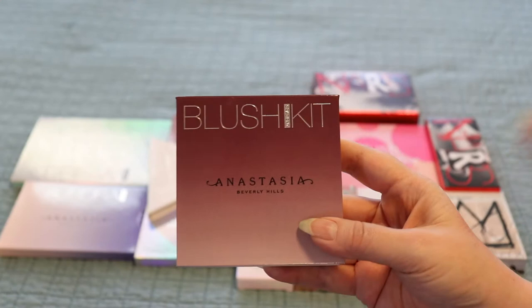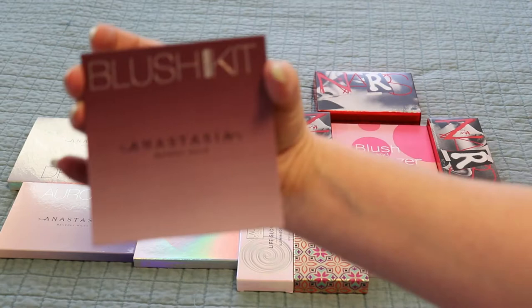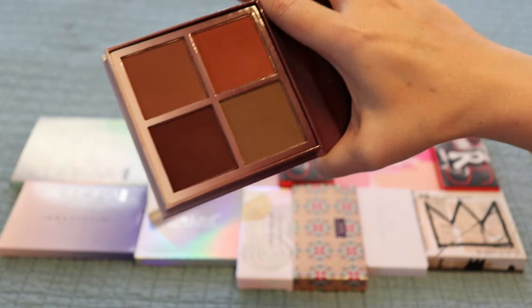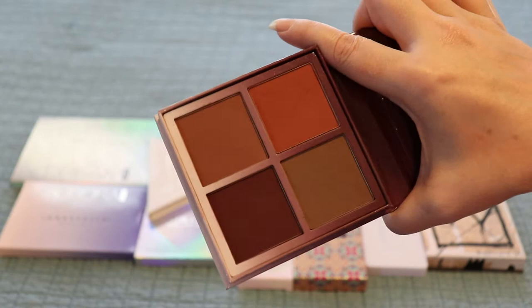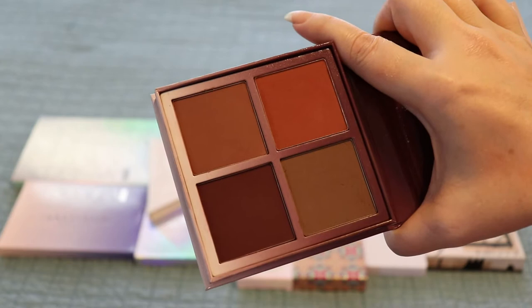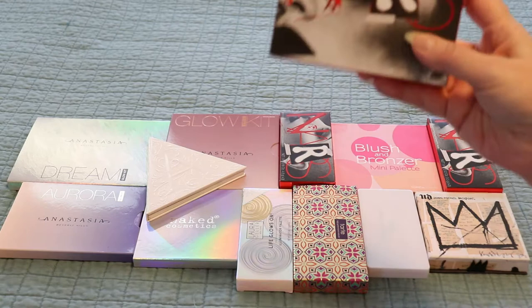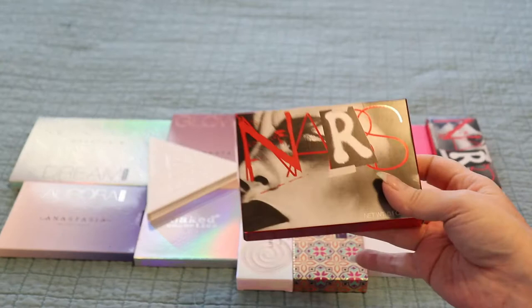This is the Anastasia Beverly Hills Gradient Blush Kit in the deeper tones. It's beautiful. I use these to contour or blush with. I pull this palette out anytime I want something a little grungy. This is my favorite fall cheek palette. I love this palette and I wish it was permanent — I cannot find it anymore. But I love it so so much, so I'm glad that I have it.